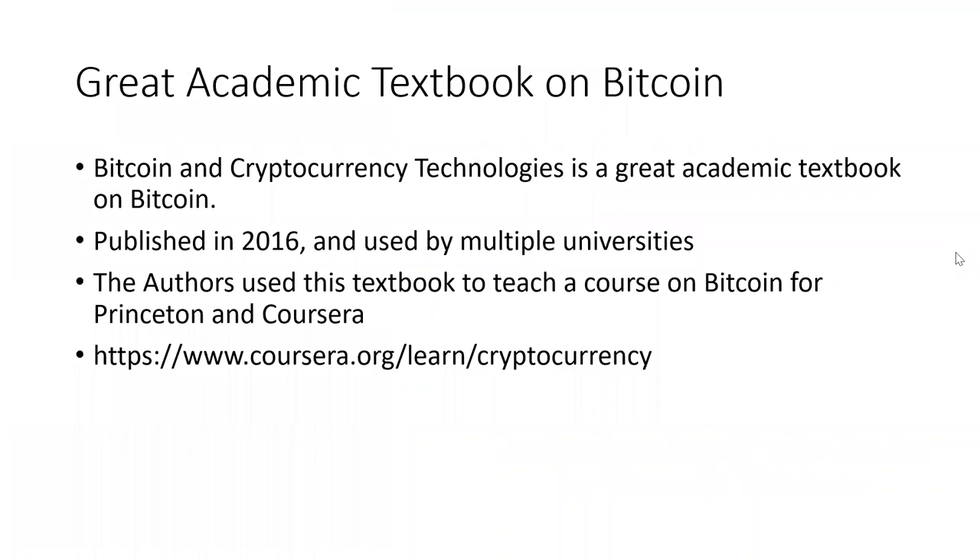My slides are on Creative Commons. This is a great academic textbook, and the authors have used it to teach courses on Bitcoin for Princeton and Coursera. So if you took the Coursera cryptocurrency class, they actually use this textbook in it.